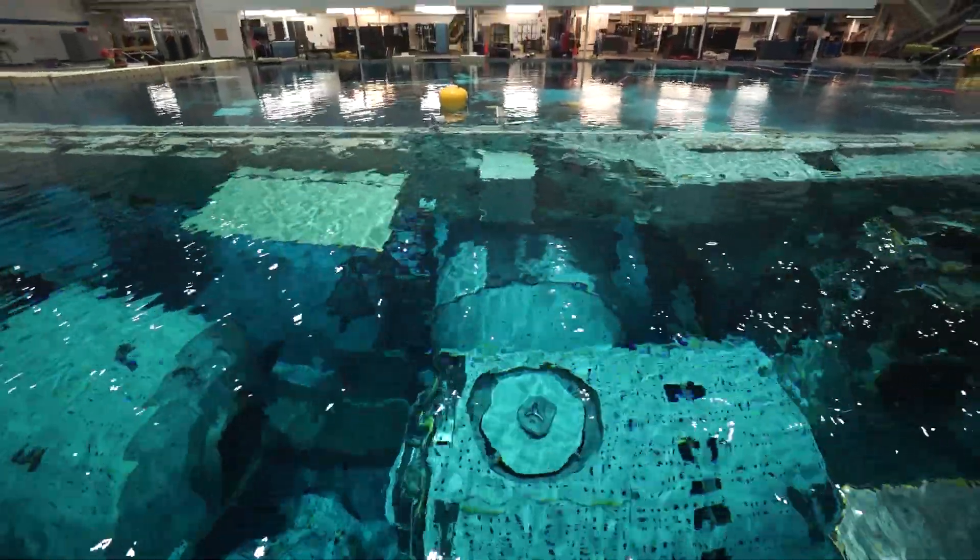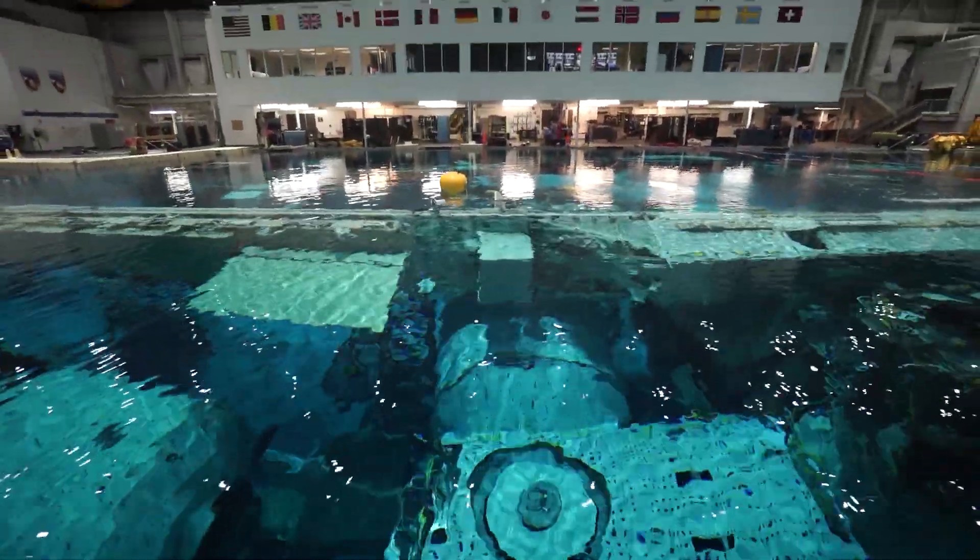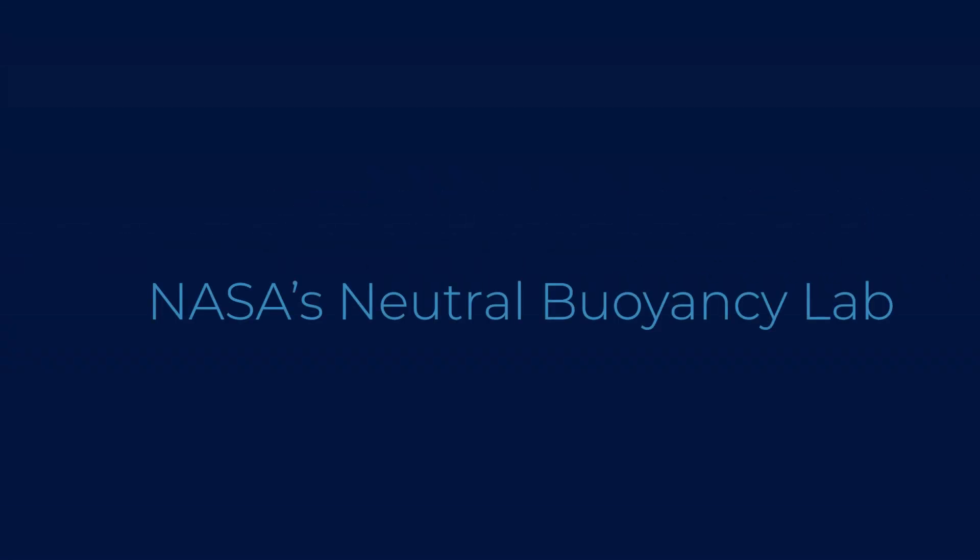I'm in the Neutral Buoyancy Lab at the Johnson Space Center in Houston, and I'm joined by Travis Fitzgerald, who is the Chief Training Officer here. Thank you so much for being here with us today. Happy to be here.